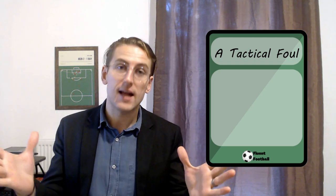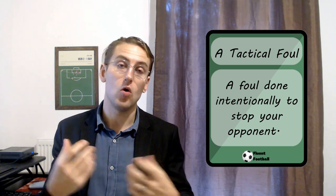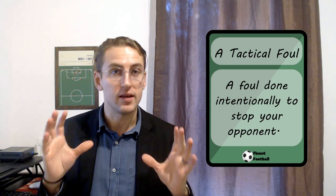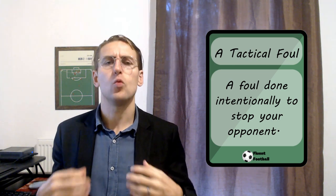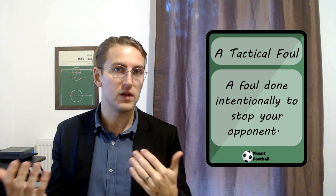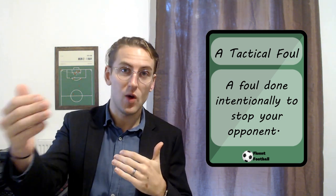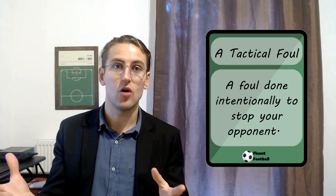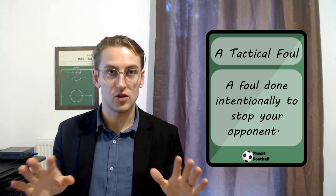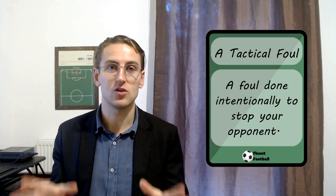A tactical foul is exactly what it sounds like — it is an intentional foul because a defender or another player does not see another way to stop an attack. You'll see it a lot when there is a counter-attacking opportunity, and the defenders or midfielders are worried that one of their opponents will get away and get a good shot on goal. So what do they do? They intentionally foul this player to stop them — it's the easiest and best way to stop them. It is a tactical foul.